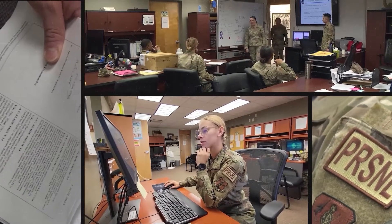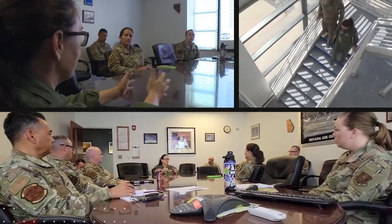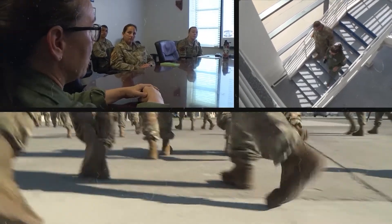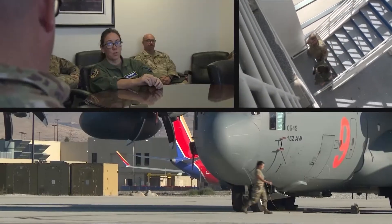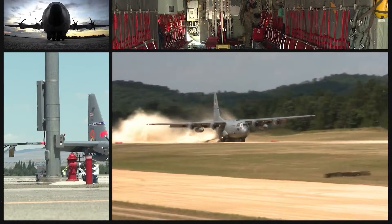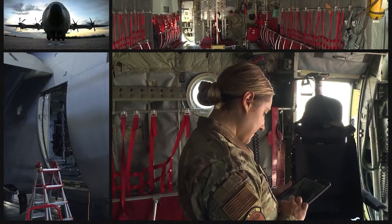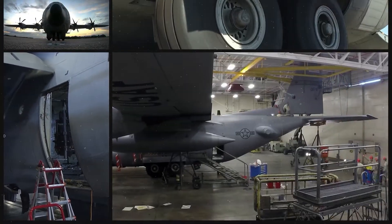All right, prepare for takeoff. So tell us, what is your job at Nevada Air National Guard? I am a personnelist. I'm basically the HR of the military, so I handle a lot of the paperwork side of everything. I am the wing commander for the 152nd Airlift Wing. I am responsible for the care of all the airmen out here. I am in charge of four groups and eight C-130 aircraft. I am the person who fixes the aircraft to get them ready for missions and sorties. I'm basically the one who orchestrates all of the maintenance and gets the maintenance ready for back shops.